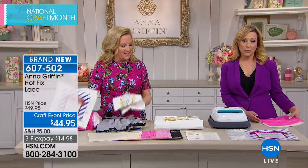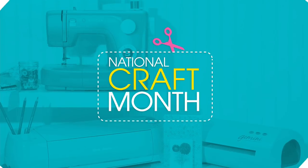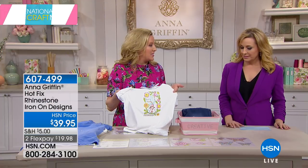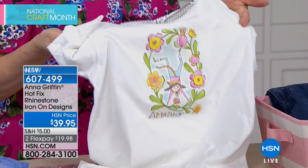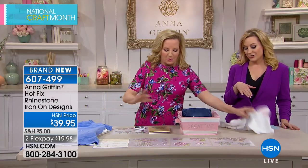Also available is the hot-fix adhesive sheet by itself at $12.95 — item number shown on screen. These 12-by-12 adhesive sheets let you turn any fabric or material you already own into an iron-on. For example, you can fussy cut a piece of quilting fabric, iron on the hot-fix adhesive sheet, and then iron it onto any surface. It's a great bonding solution for any craft project.